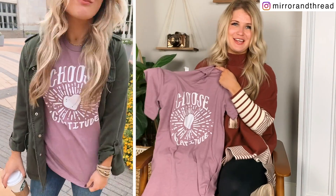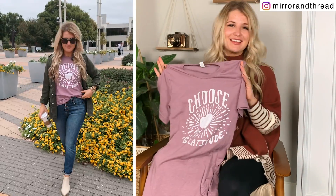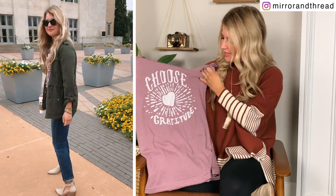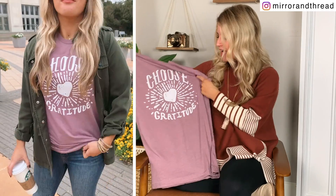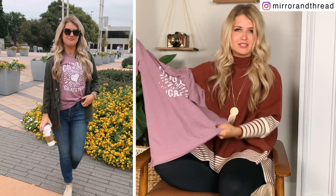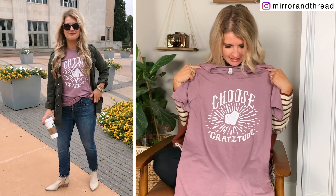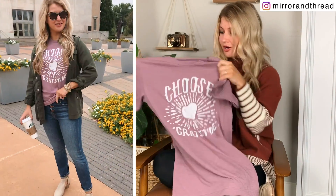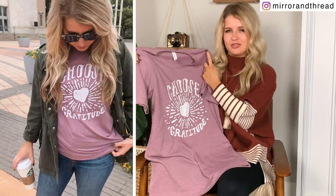Cody actually hand drew all of these, which just makes them more special. You're getting something that's 100% unique — there's never going to be another t-shirt like this because it came from our brains and his hands. This one is our nod to a Thanksgiving t-shirt, but I wanted something you could wear all seasons. It says 'Choose Gratitude' with a little heart in the middle. This is a heather tee, so it's super soft. I have a normal size small. I love this mauve color — you can wear it with a lot in the fall. I wore it with an olive cargo jacket, but you could do a lot with cardigans and layering.